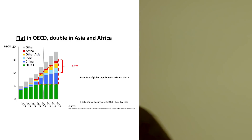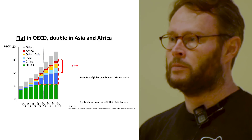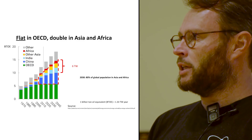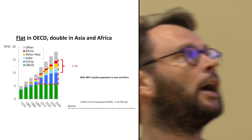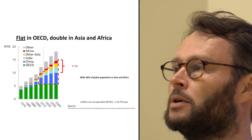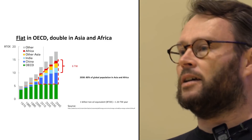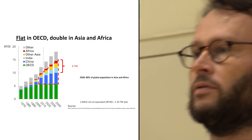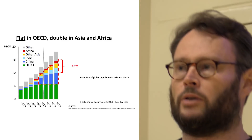You notice one thing when you look at these charts — this particular one is from British Petroleum, but they're all the same. You can see that the OECD countries are flatlining, meaning there's basically no customers there for something new. By 2030, 80% of global population is going to be in Asia and Africa — that's most of humanity. There are five billion people in those regions who want refrigerators, air conditioning, running water, all these nice things.